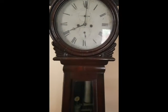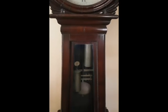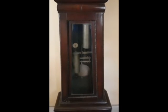Grandmother clocks are made 6 feet or less; they're usually slimmer and they're designed to fit within a smaller room. That's the time, I have to go — I'll see you next time.